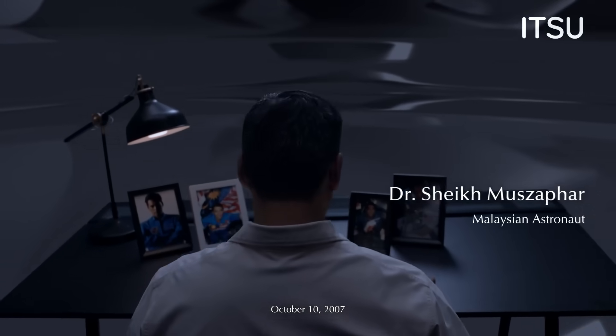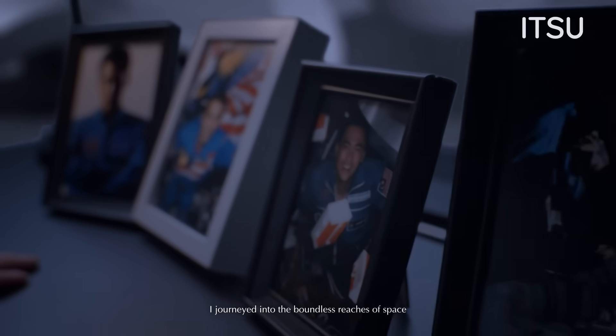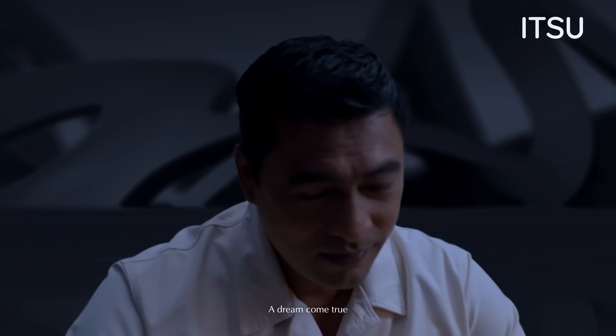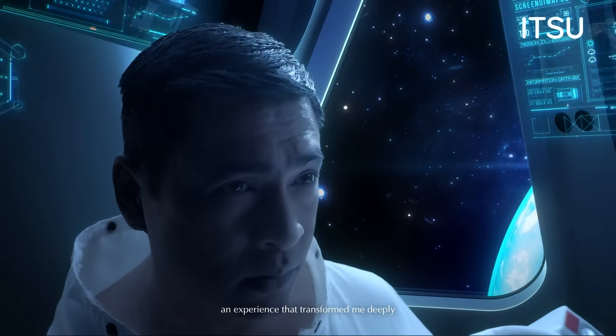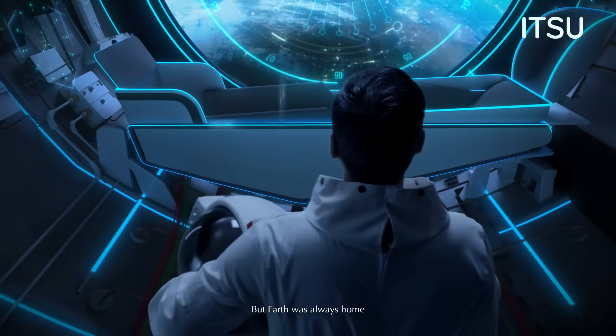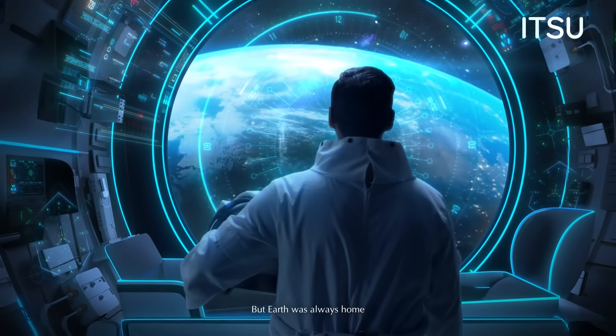October 10, 2007. I tune into the boundless reaches of space — a dream come true. 11 days aboard the International Space Station, an experience that transformed me deeply. But Earth was always home.